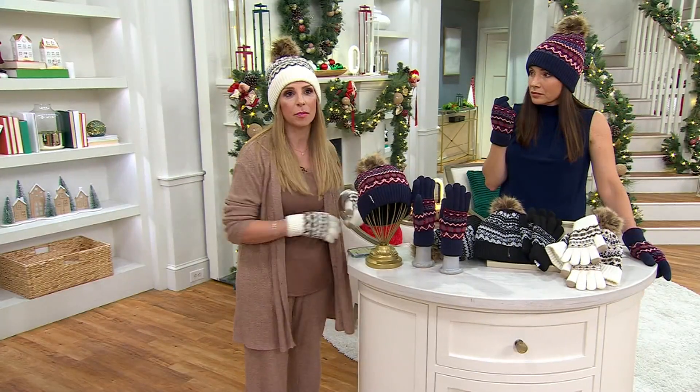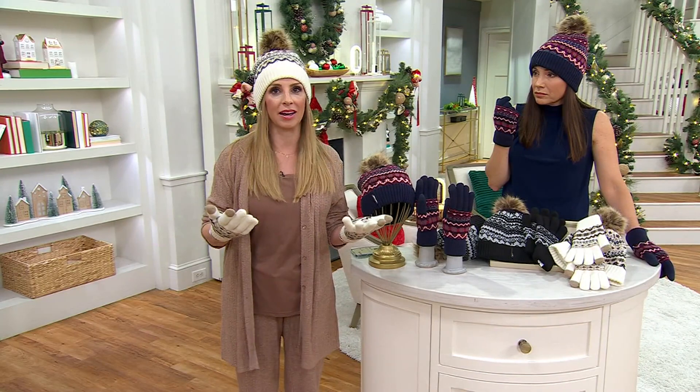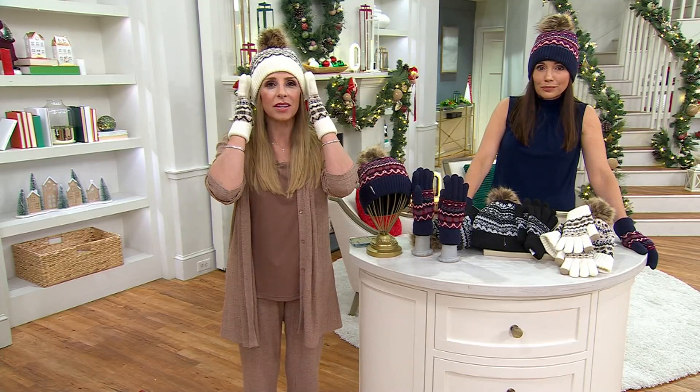You stick your glove under your arm and all of a sudden you're half a block down the road and you realize you don't know where it is and you're missing it. So we wanted to give you something that really worked for your lifestyle.